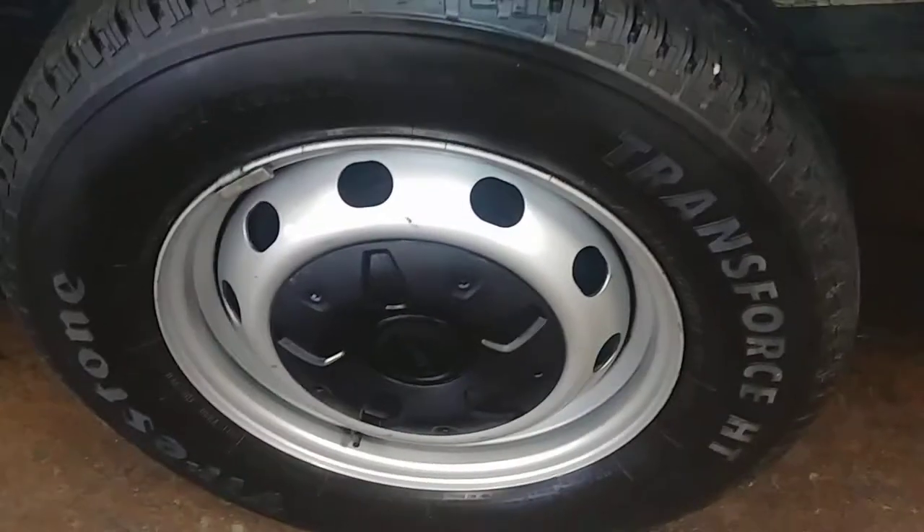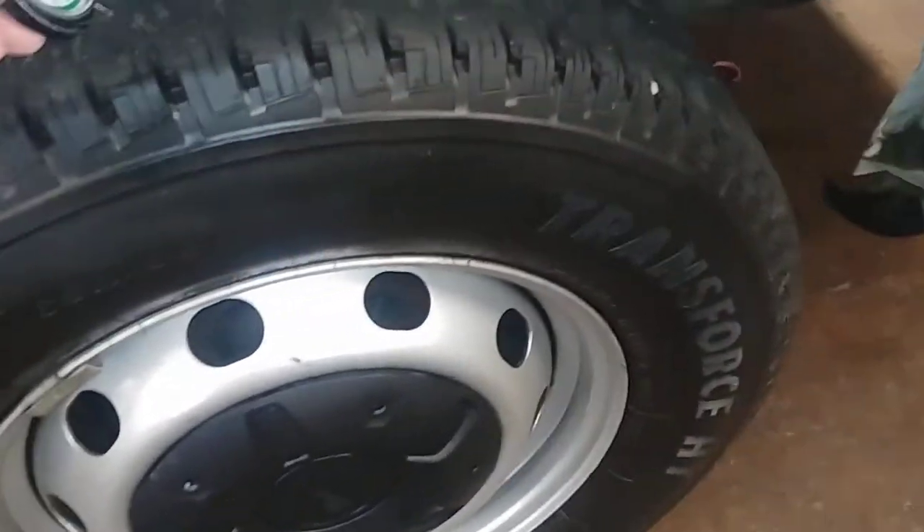As you can see right there in the corner. Here's your rear passenger steel wheel, and your tire tread is over 7/32. Coming around.